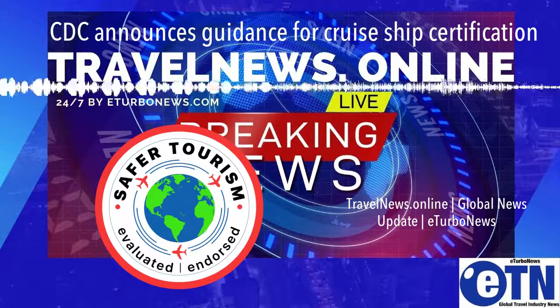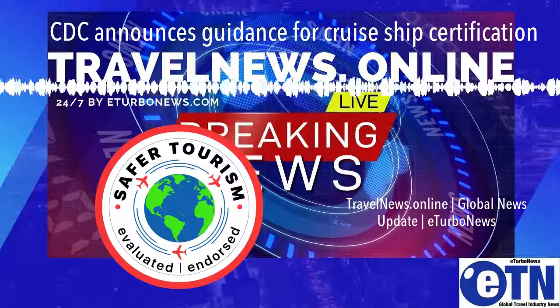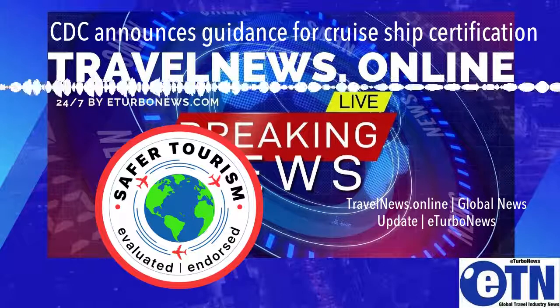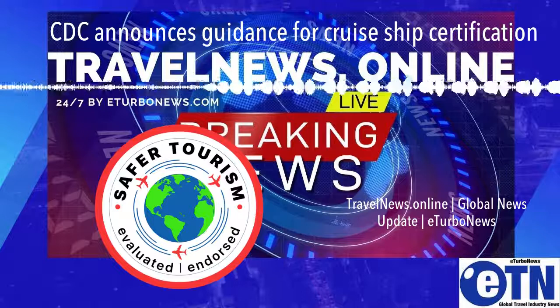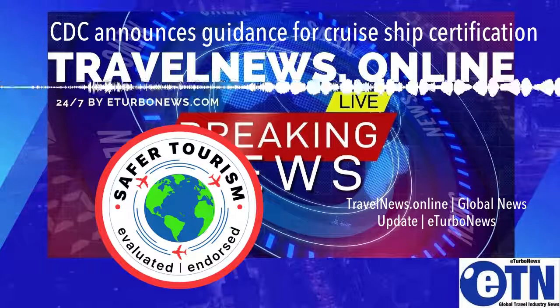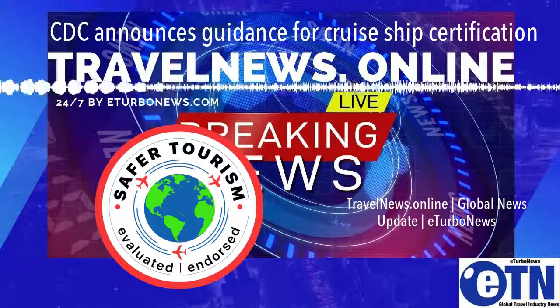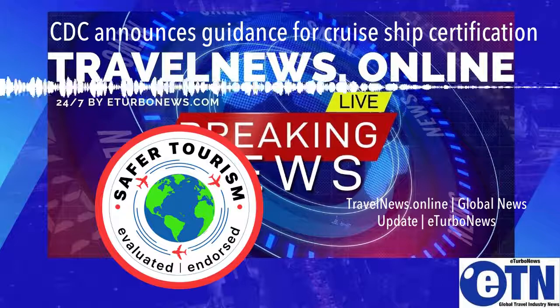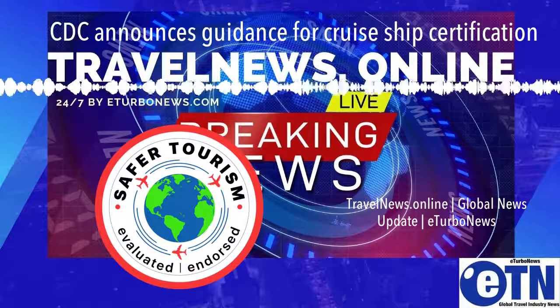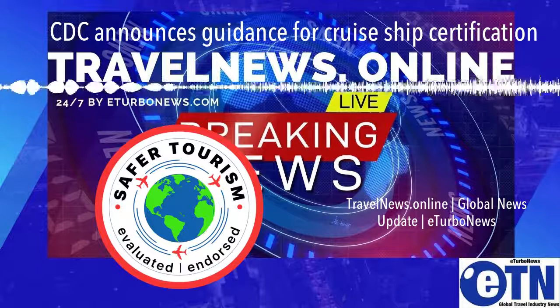CDC acknowledges that it is not possible for cruising to be a zero-risk activity for the spread of COVID-19. While cruising will always pose some risk of COVID-19 transmission, CDC is committed to ensuring that cruise ship passenger operations are conducted in a way that protects crew members, passengers, and port personnel, particularly with emerging COVID-19 variants of concern.